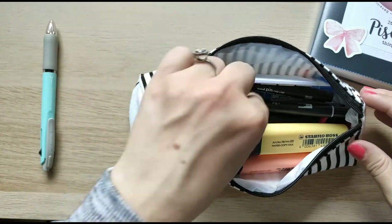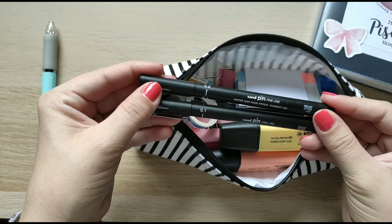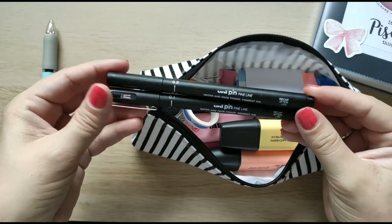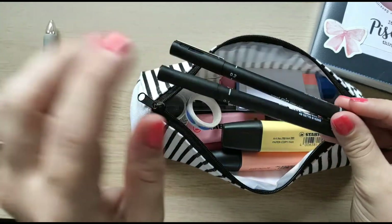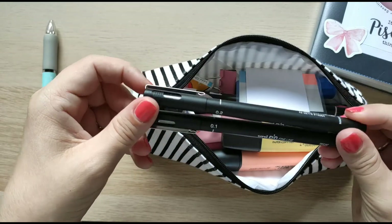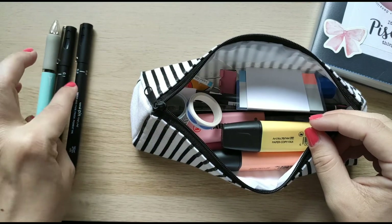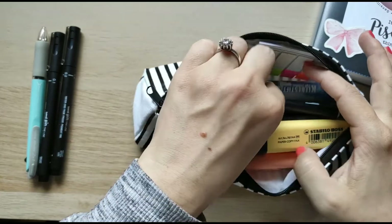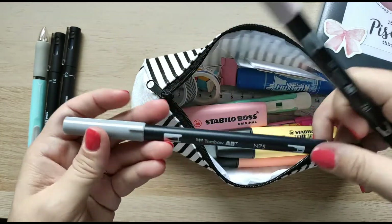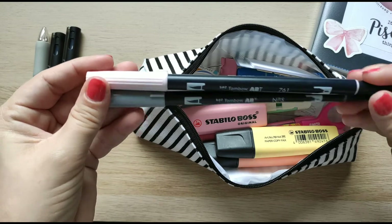If I'm not taking that pen with me, I always have this pen as a backup. Next, I have two fineliners — these are the Unipin Fine Line in 0.1 and 0.2. I love these; I've been using the same brand for about three years and I'm really satisfied with them.